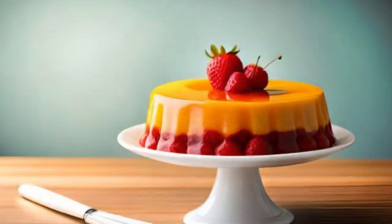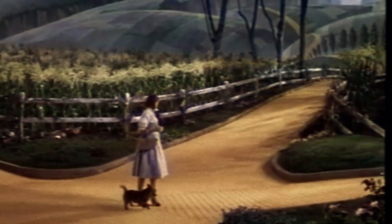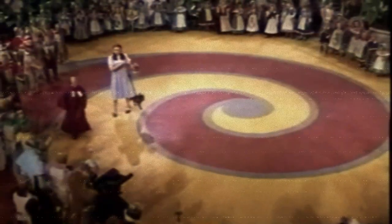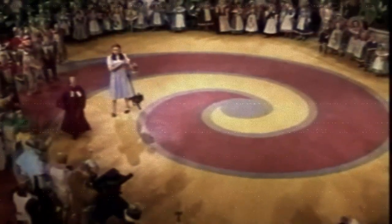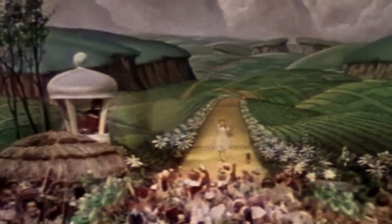The yellow brick road was made of jello. The yellow brick road in The Wizard of Oz was made of a surprising material: yellow-painted jello. The gelatin was used because it gave the road a shimmering, magical quality on film.